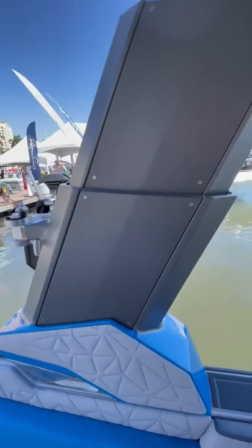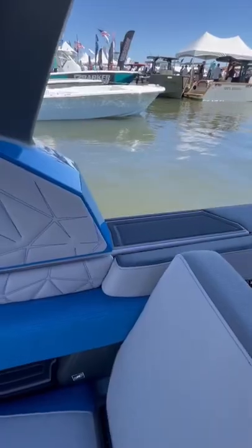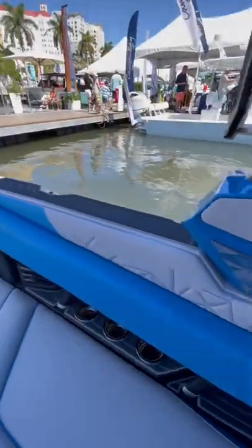Probably the coolest feature on this boat is the power retracting tower. At the push of a button the entire tower can be raised or lowered.